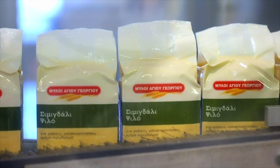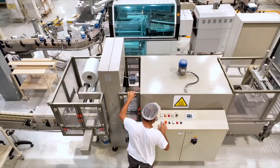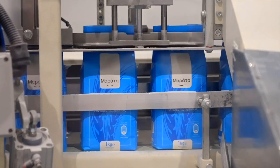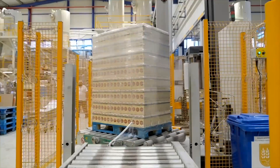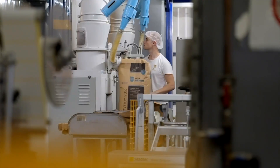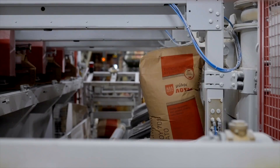The final product — meaning flour — will be packed either in consumer sizes, like half a kilogram to 5 kilograms, or for companies and bakeries in 25-kilogram paper bags.